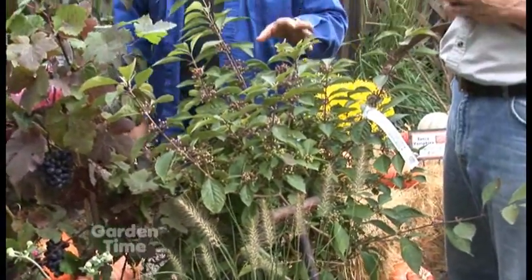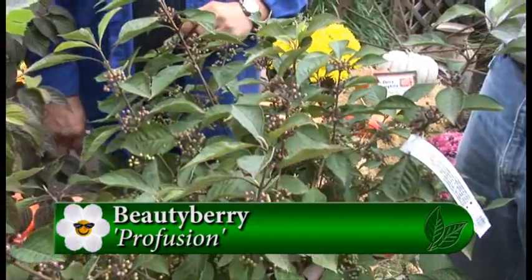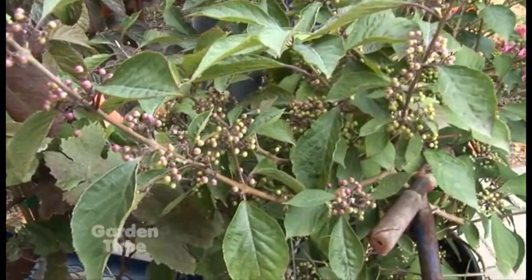This one I adore because of the color the berries eventually get to. This is Profusion beauty berry — it's just starting to color up right now, so it's not in its full glory yet, but the leaves will turn yellow and the berries will turn a really nice purple color. It's just a fantastic specimen in your garden.